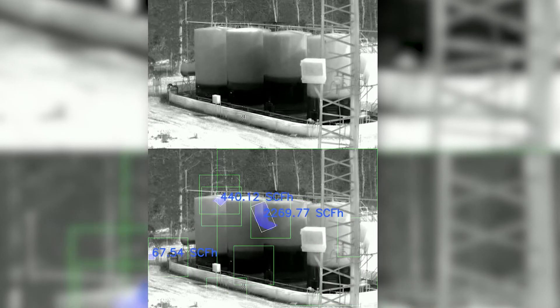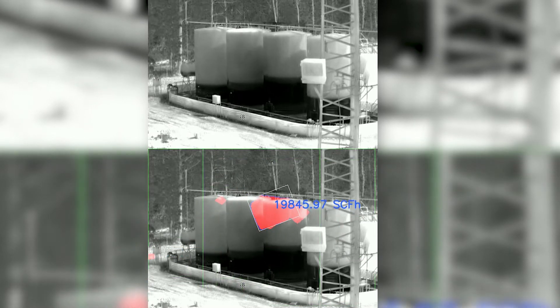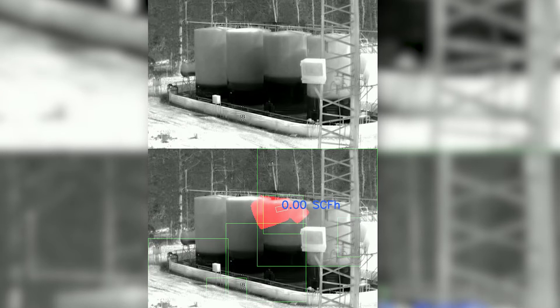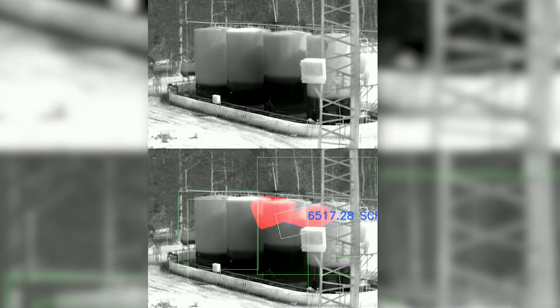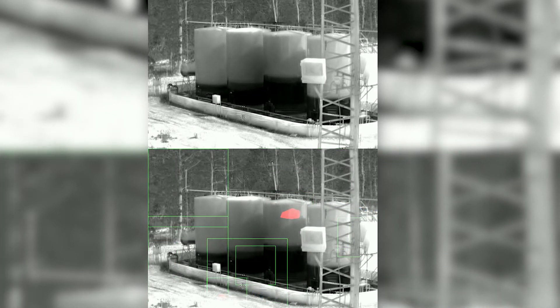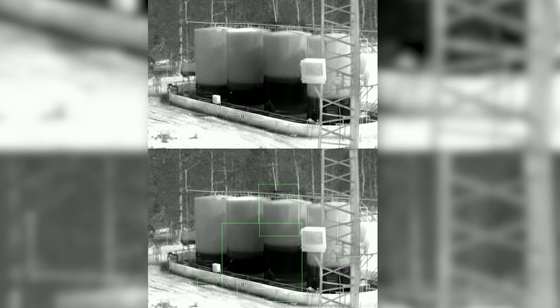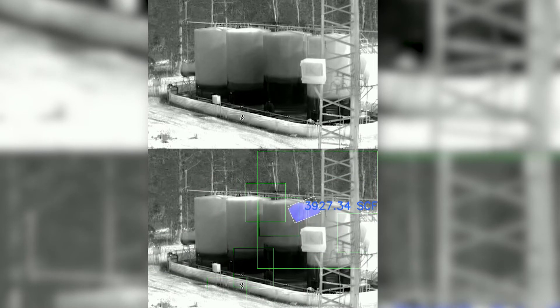It just learns the scene. It's on a pan and tilt, so it does a 360-degree loop, stops and stares at the various pieces of equipment they want to look at. And then as it learns it over time, if there's something — like in the bottom image — you start to see the gas leak. It has regions of interest that surround where the gas is going, and then it highlights and colorizes it, much like we do in that gas enhancement mode.